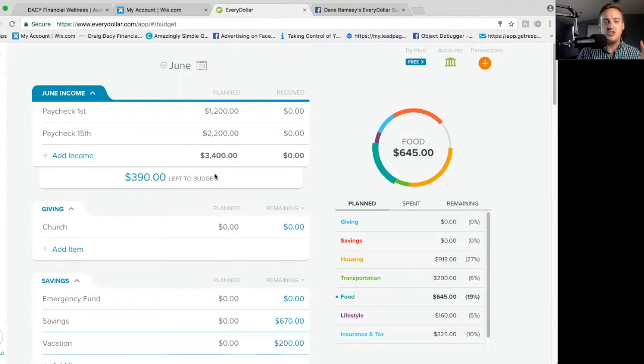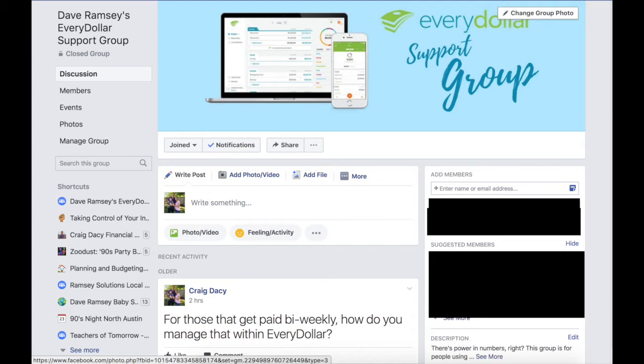Before we get into it, I do want to invite you to join a private Facebook group that is designed to support people on using EveryDollar. It's brand new — just launched it this week, actually, if you're watching this as this video launches. It's just a group of people using EveryDollar to do their budget, to track their budgets. Jump in that group, it's free. I'm going to leave a link in the description below. We'd love for you to be a part of that group.